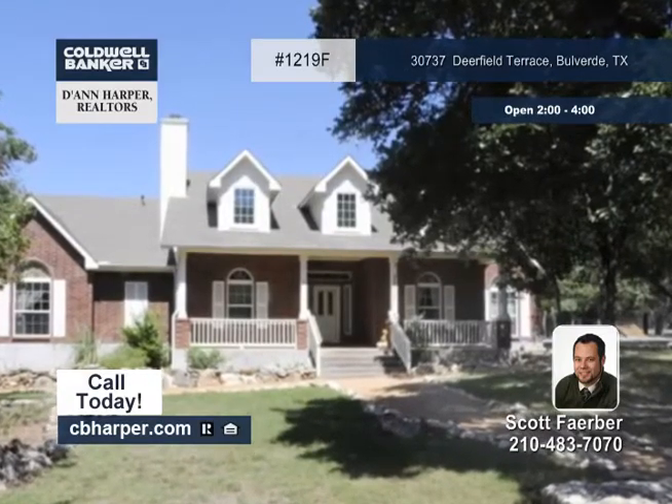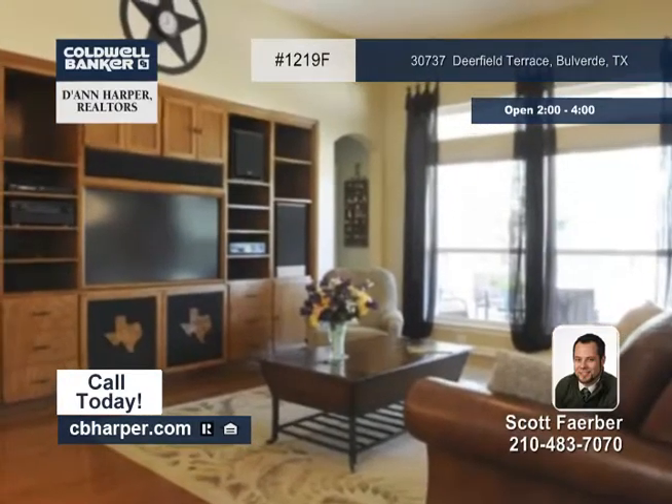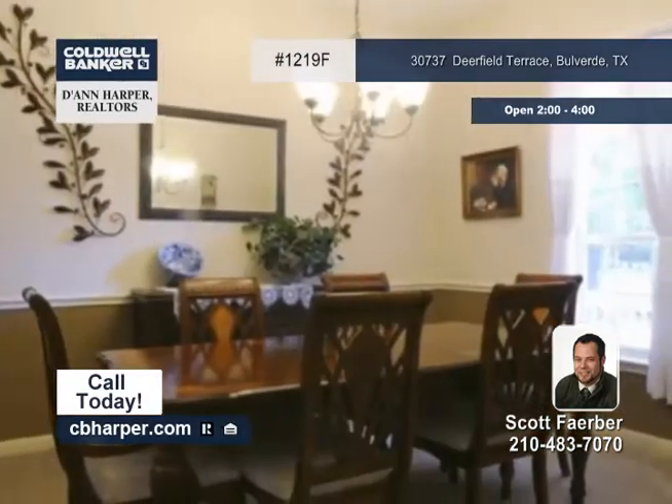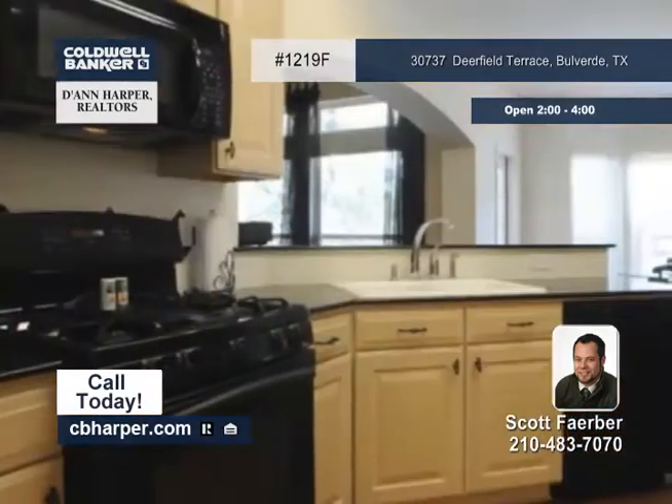From the inviting entrance to the insulated heavy steel workshop, there's no end to the thought and attention given to this three-bedroom, three-bath home. It's a beautiful country getaway in Boulverde with one living area, a separate dining room, and an eating kitchen with a breakfast bar.